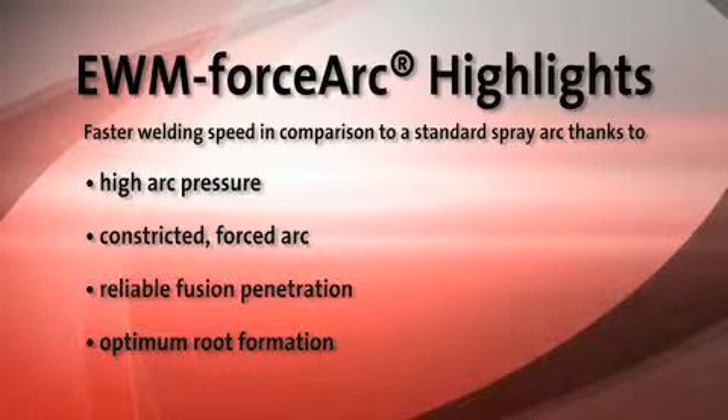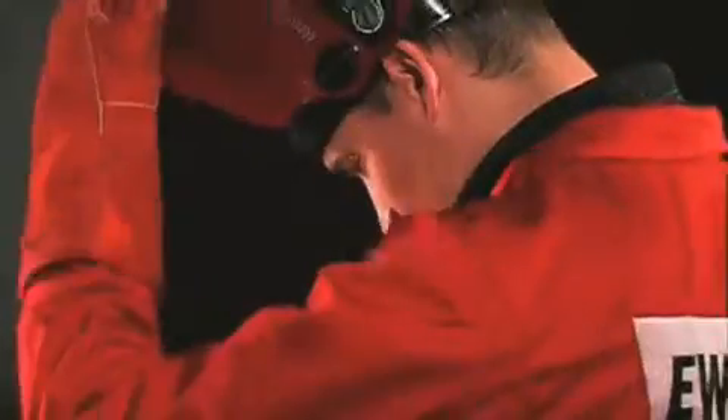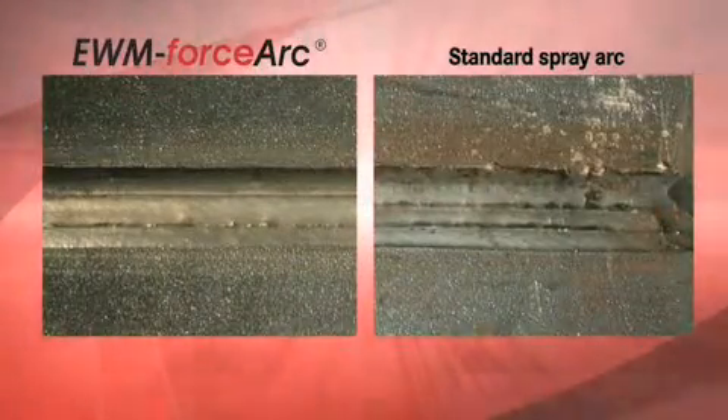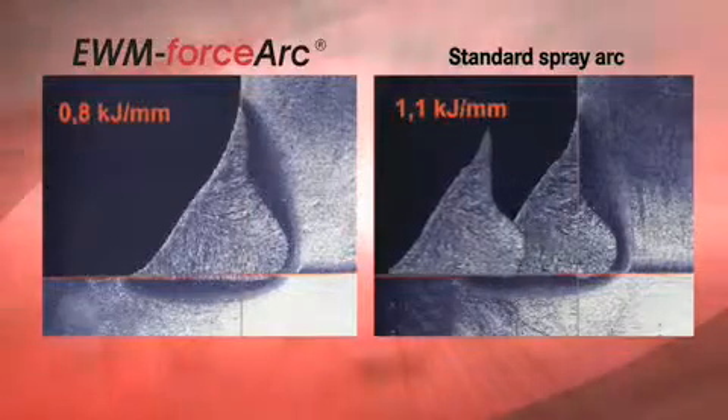With EWM ForceArc technology, you can simply weld better. The excellent fusion penetration properties provide the optimum root formation, especially with restricted access and narrow joints. The directionally stable and smooth arc provides the best possible seam quality. This is shown by a direct comparison with a standard spray arc seam. The root formation is also impressive in the comparison.